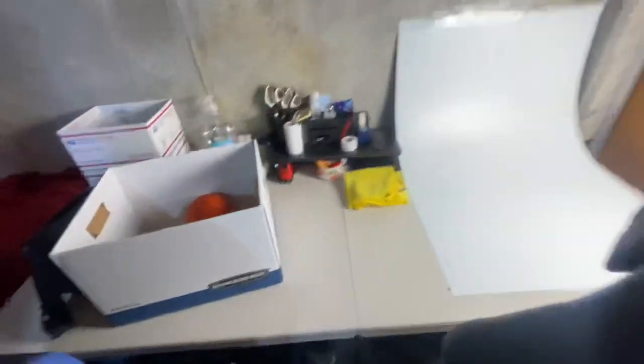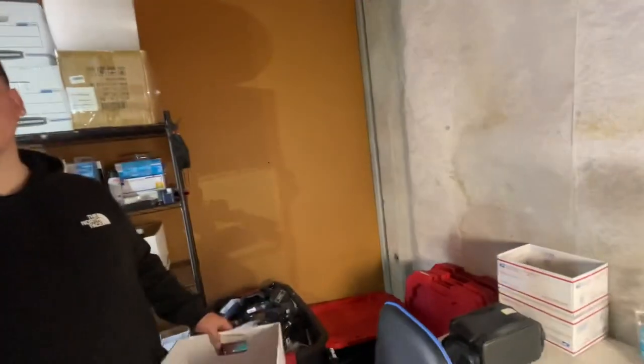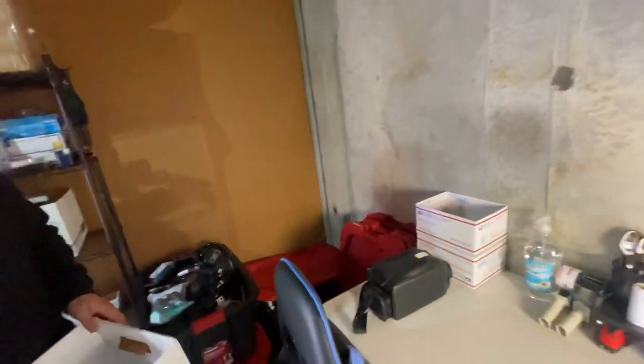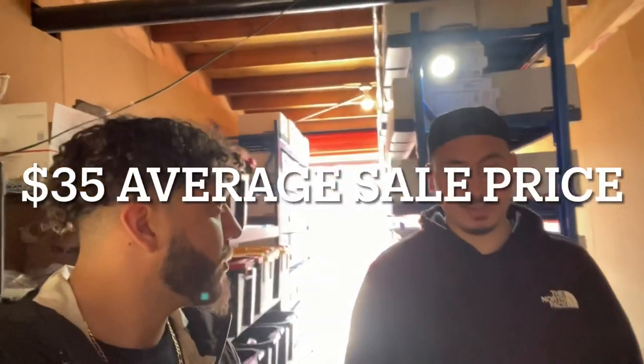He's super organized — tape guns, everything he needs right here. He ships out of the storage unit but prints all the shipping labels at home and brings them here. Right now he's shipping out about 10 to 15 orders a day, and he's still averaging around $35 per item sold, which is good.